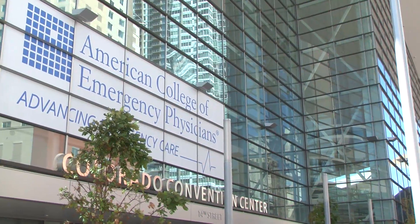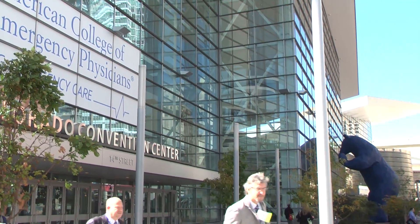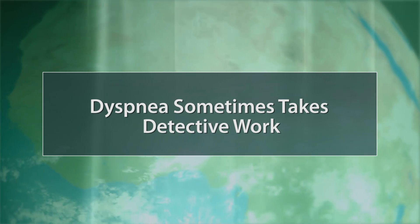I'm Sheri Beauchert reporting from the annual meeting of the American College of Emergency Physicians. I'm with Dr. Jeffrey Sankoff and we're talking about dyspnea.